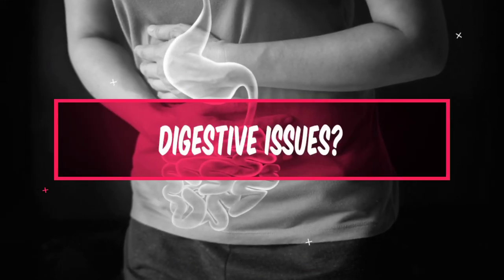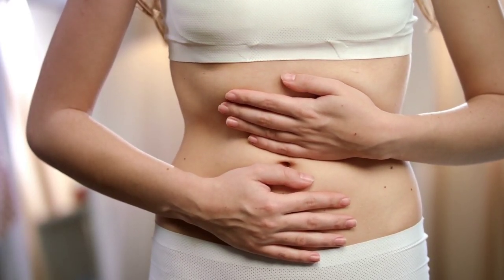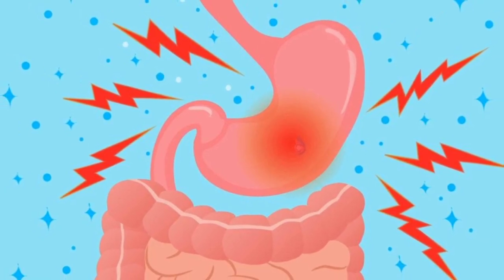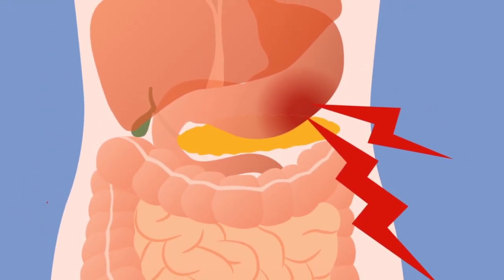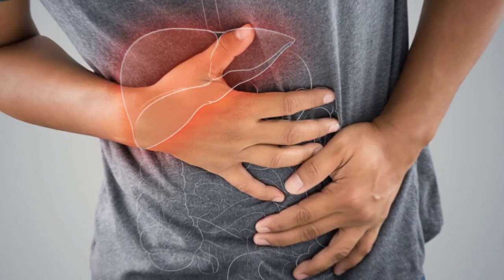Number 8: Digestive Issues. High uric acid levels can also lead to digestive issues such as indigestion and stomach discomfort. This is because uric acid crystals can form in the digestive system, leading to inflammation and discomfort. In addition, high uric acid levels have been linked to an increased risk of developing fatty liver disease, which can cause liver damage and digestive issues.